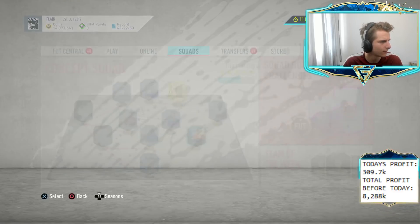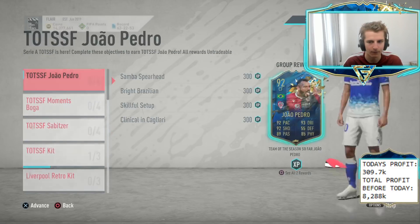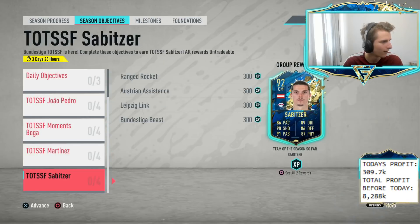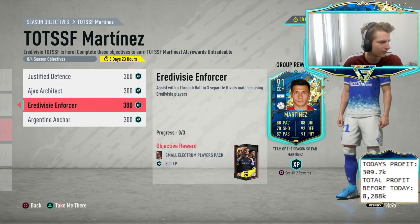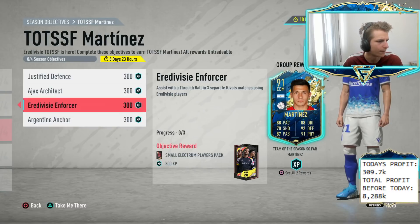First thing we can look at is Objectives. Nothing so far... here we go — no player, it's Martinez. Score two goals. Assist two in separate Score Battle matches on minimum Professional. Score and assist in four separate Score Battle matches — it's Score Battles, but Ajax could do well using Eredivisie. Score a finesse in four separate wins using Argentina and a fielder. You could see the likes of Martinez's future star card do well then. That's interesting.